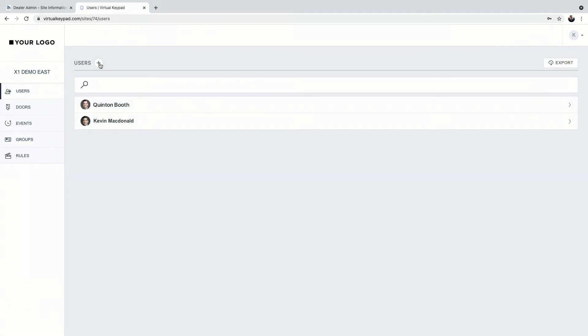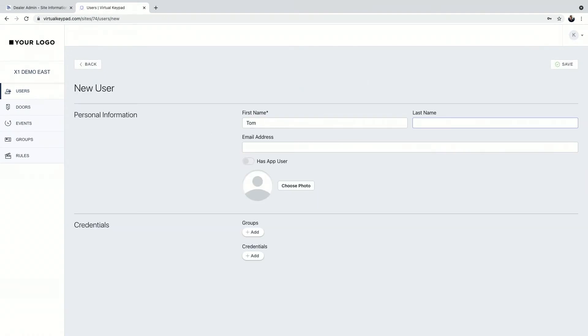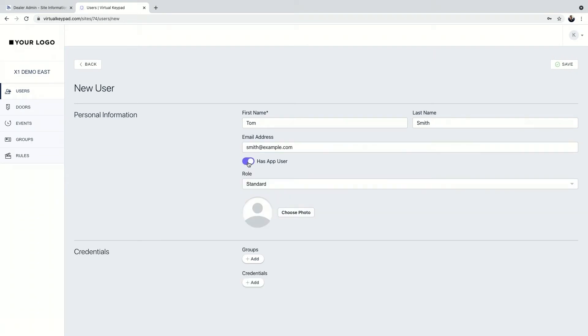Next is users. Let's create somebody — Tom Smith. If you want to provide an email, there are two reasons: to receive email notifications about specific events, or if they're going to be an app user. Enable 'has app user' and that brings down the role tab — standard or admin. As an admin, you can create groups, set up schedules, view all doors in the site. As a standard role, you cannot change schedules or create groups or users, and you can only view the doors you've been given permission to see through your group.